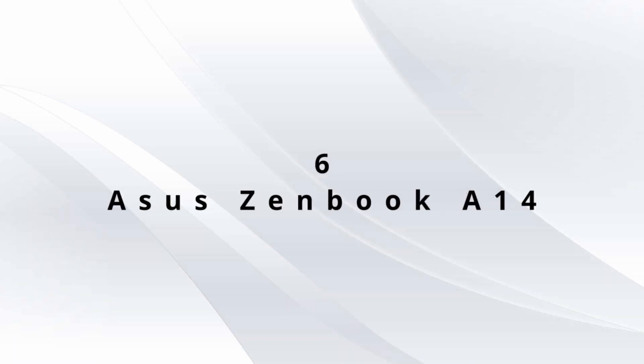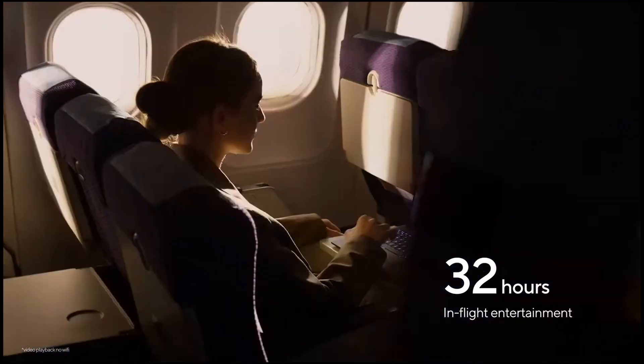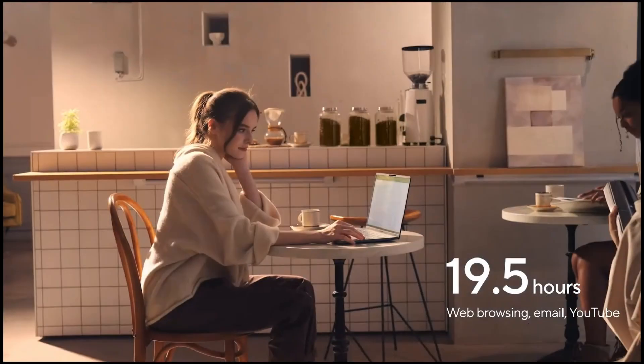Number 6 is the ASUS Zenbook A14. Weighing just 980 grams, it's the lightest Copilot Plus PC, thanks to Ceraluminum — 30% lighter and three times stronger than aluminum. It's scratch, shock, and smudge resistant.